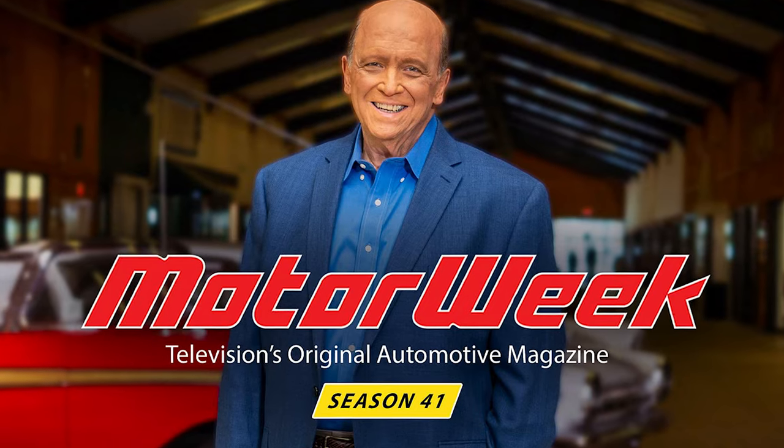Back in the day, I remember when all I had to do was turn on MotorWeek and get the latest updates on horsepower and torque numbers, but today that landscape is completely changing because of how fast we are expanding with technology and how quickly we're integrating that technology into our vehicles.